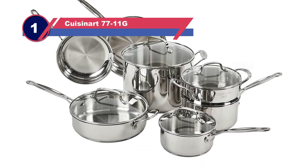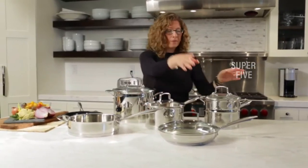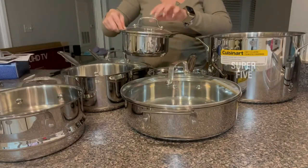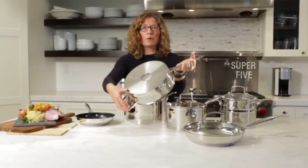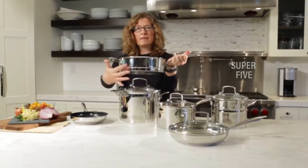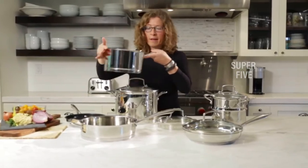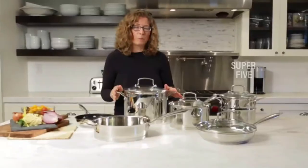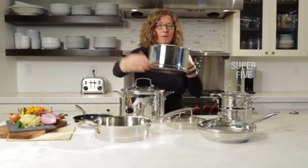Number one: Cuisinart 77-11G pots and pans for gas stove. The Cuisinart Chef's Classic Stainless Steel cookware set is a complete set including multiple saucepans, stock pots, and even a strainer for pasta. Instead of solely using stainless steel, there is a layer of aluminum that aids with heat distribution, so the pots and pans aren't susceptible to discoloration or warping. Hot pockets are eliminated during cooking, and the pans also have non-stick properties for easier cleaning. The set features riveted handles for flexibility.